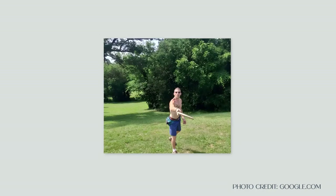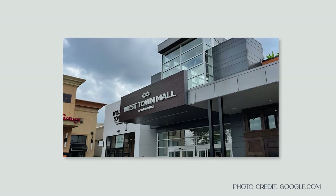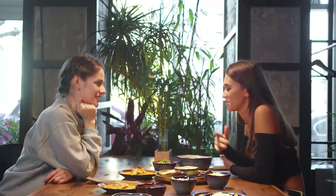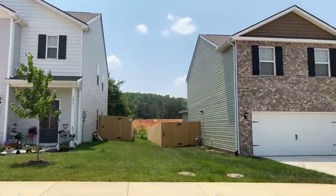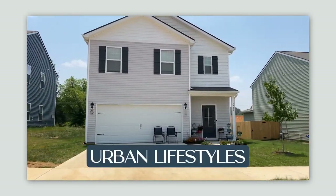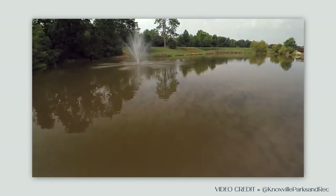You can participate in recreational outdoor activities nearby at Victor Ash Park, go shopping at the highly rated Westtown Mall, attend a University of Tennessee football game, and enjoy dinner and lunch at many restaurants all within a really short and easy drive. This community is the perfect balance of rural and urban lifestyles, surrounded by beautiful trees and rolling hills, and it also has its own private lake.